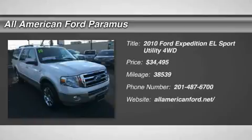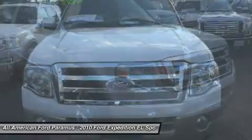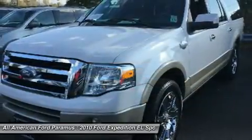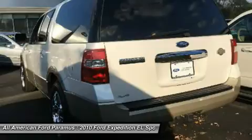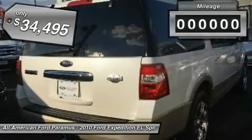The 2010 Expedition EL. This is the largest SUV in the Ford lineup with seating capabilities of up to nine people. The Expedition EL is the elongated version of the standard Expedition and offers generous cabin space, aggressive looks, and outstanding towing capabilities, and is priced below $35,000.